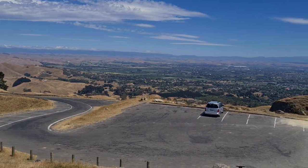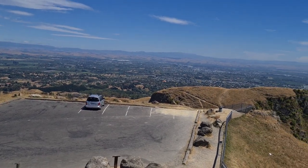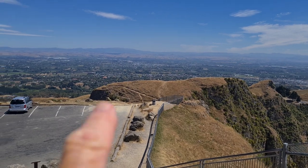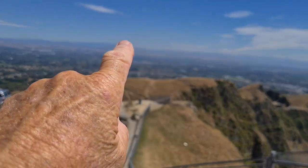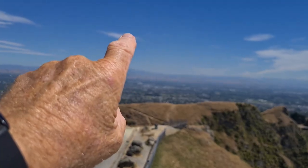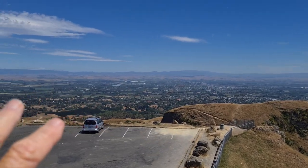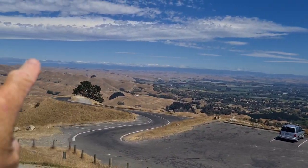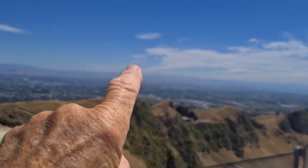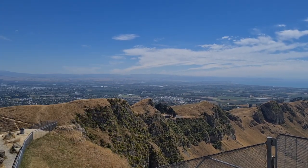I hope you can see how green it is down there — that's why it has its own microclimate down in the bay. You're looking directly into Hastings, which is this big built-up area. Way in the distance you can see the Kauwaka Ranges, and the ranges over here are called the Ruahine Ranges.